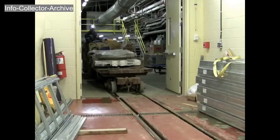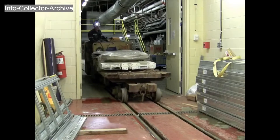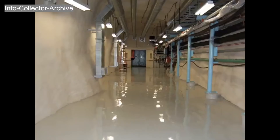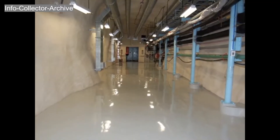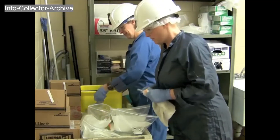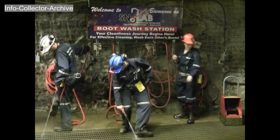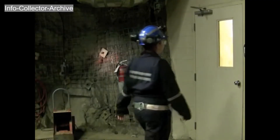SnowLab is a clean lab, meaning dust and dirt must be kept to a bare minimum. Mine dust, in particular, can interfere with experiments if it gets into the lab area. For these reasons, strict cleanliness protocols are in place. Everything that enters the lab must be thoroughly cleaned — including people. The first step is to wash the mud and dust off your boots before entering the lab doors.